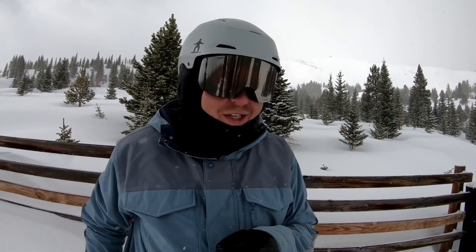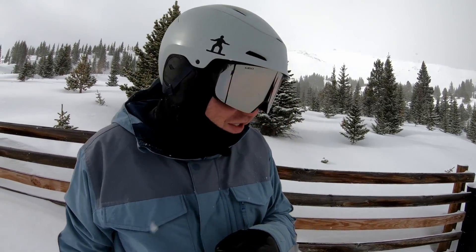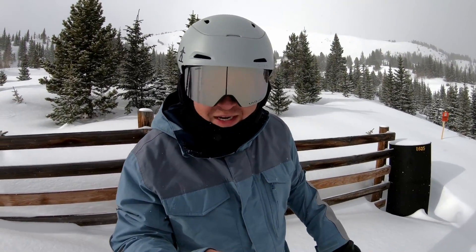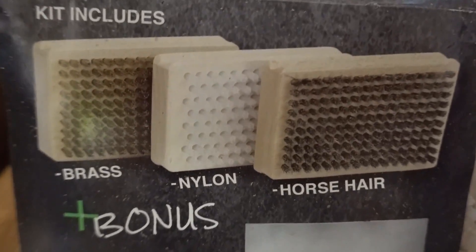One: brushes. I used to always just wax and then scrape. Middle of last season, I finally stepped up and got some brushes. It makes such a big difference, especially on a powder day like this. We got a couple of inches and my board is just, obviously to me, so much faster than it normally would be.